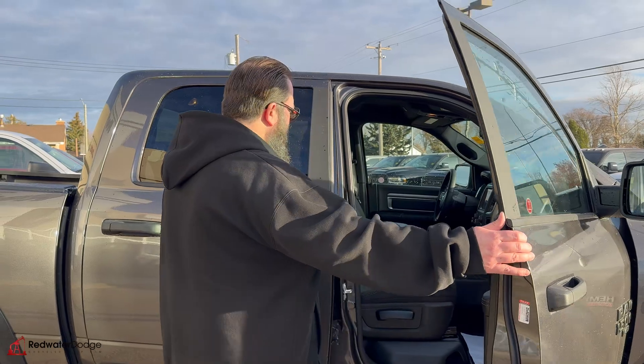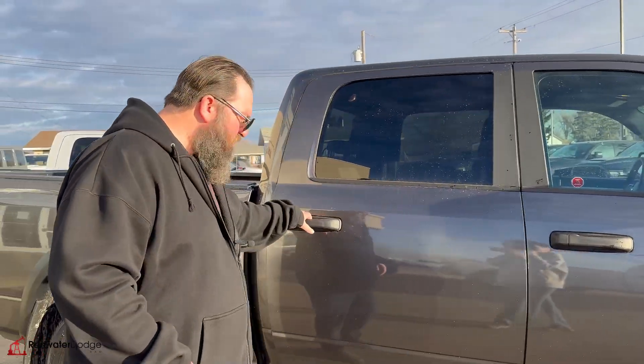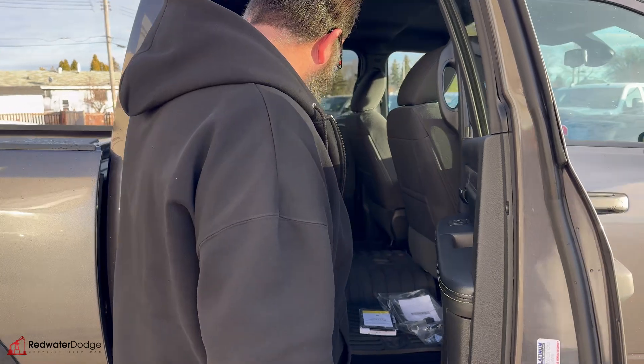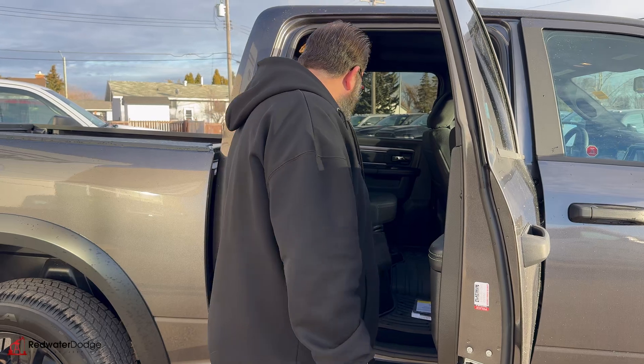Cup holders, lots of storage. It is a crew cab, so really nice floor mats in this. You've got the ram bins in the floor. Under the seat here, you've got the floor flatteners. Under that, you've got more storage.